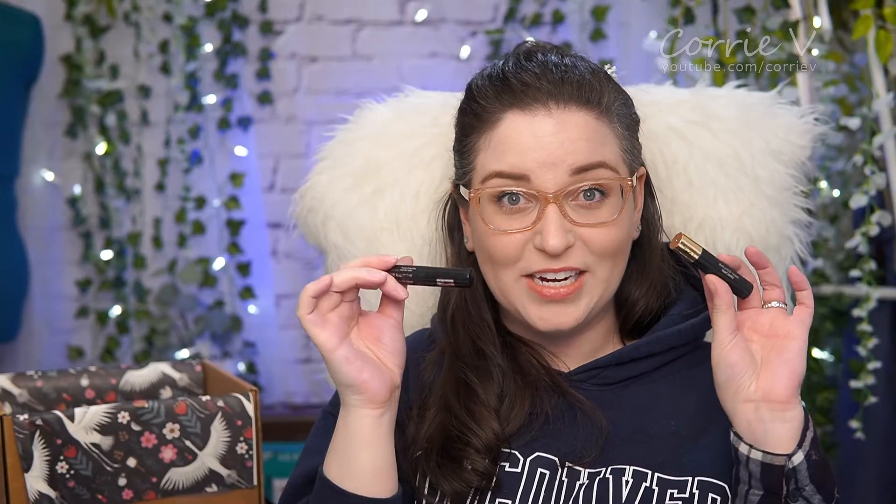We've got two mascaras — these are both YSL, the Mascara Volume Faux Faux Lash Curler and the Mascara Vinyl Couture. I've tested both out during a 12-hour wear test — you can check those up here. They're both nice and okay, but they're both not $40 nice, you know?